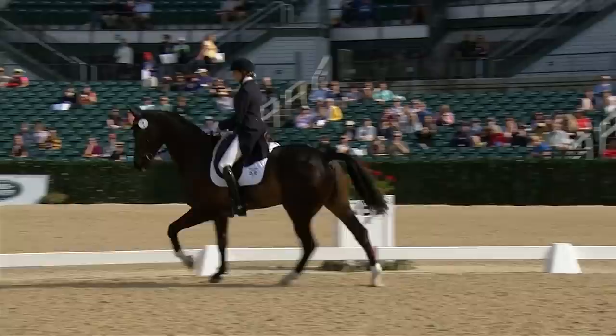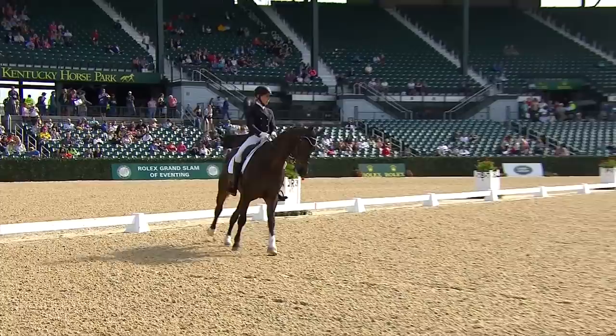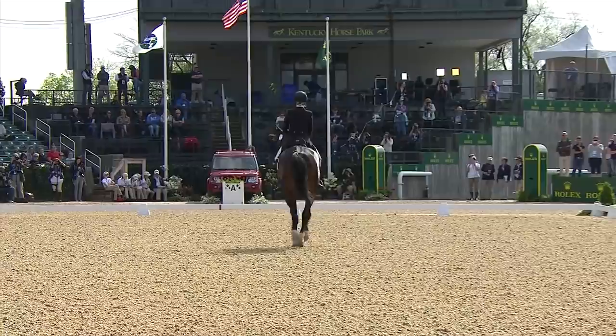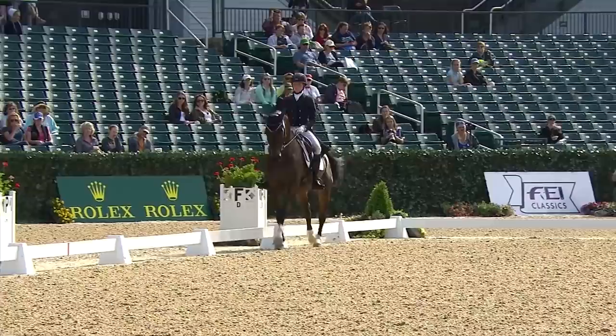A well-presented change there. The horse goes from the counter-canter into the flying change over the letter X — a lot of accuracy she showed in that movement. You want the flying change to take place specifically on that letter, on that mark. A good angle on that half-pass there. You can see the horse's shoulders are on the line leading the movement, and you want to see a good flexibility in the horse's body as he moves sideways into that half-pass line.